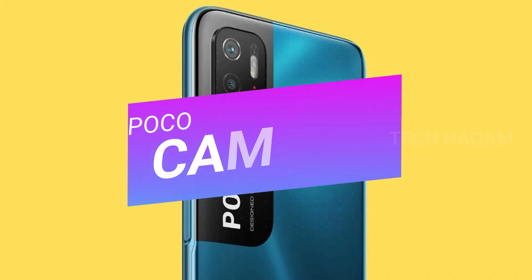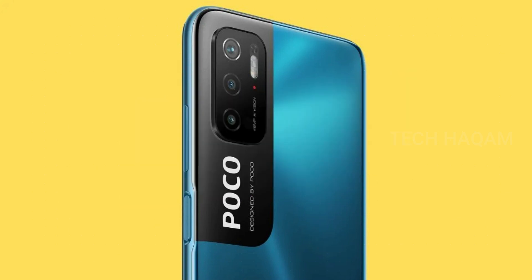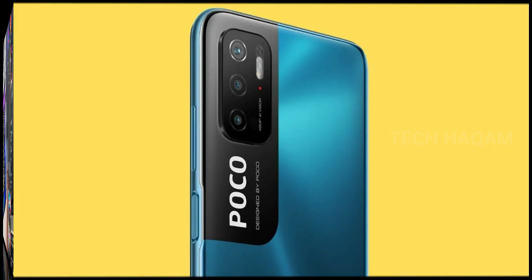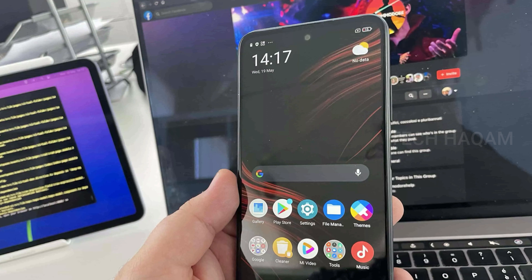On the camera side, the Poco M3 Pro features a primary camera with a megapixel sensor, 1080p, f/1.8 aperture, along with a depth sensor and macro lens in a triple camera setup. The selfie camera is an 8 megapixel lens. The camera records 1080p at 30fps. Night mode and macro mode are also available.